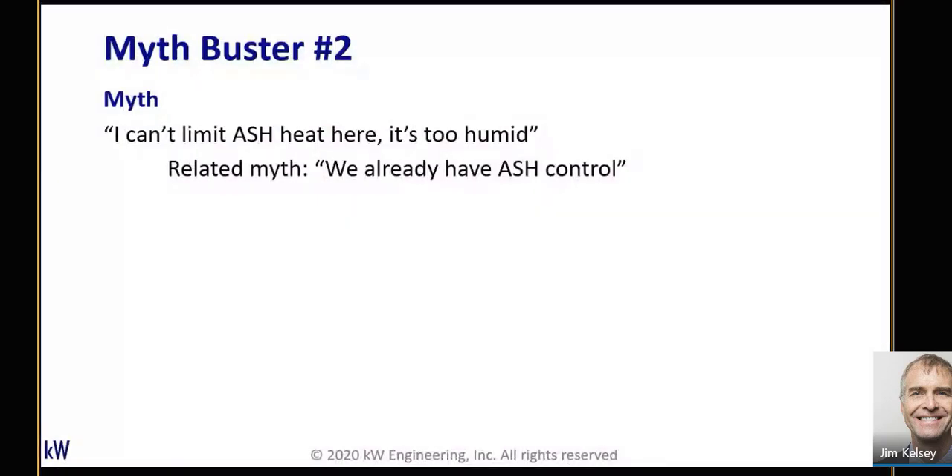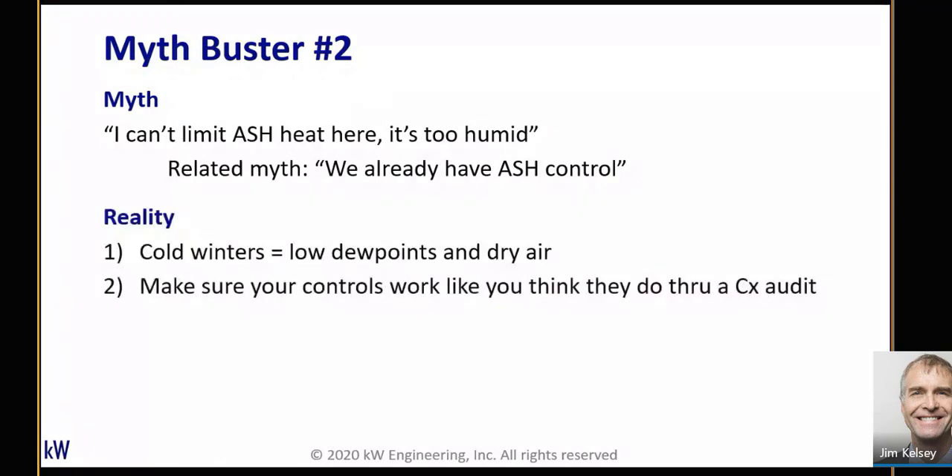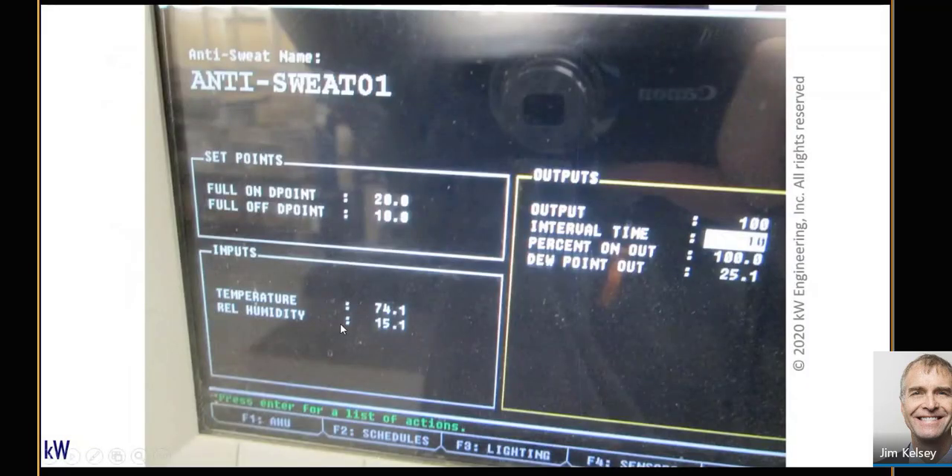Myth busting number two: 'I've already got anti-sweat heater controls — everything looks fine,' or 'It's too humid around here, I can't limit anti-sweat heater runtime.' The reality is there are other things that may make anti-sweat heaters advantageous. Cold winters reduce dew points, so you can reduce runtime in winter. And you need to make sure your controls work like you think they do.